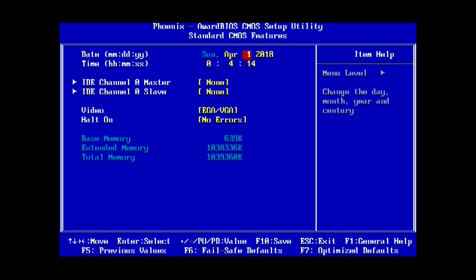In order to change anything in the BIOS, you have to reset the password. So we have to take that apart to do that. Let's go ahead and do that now.